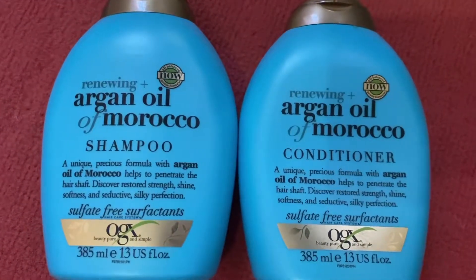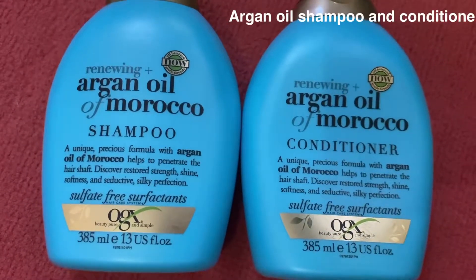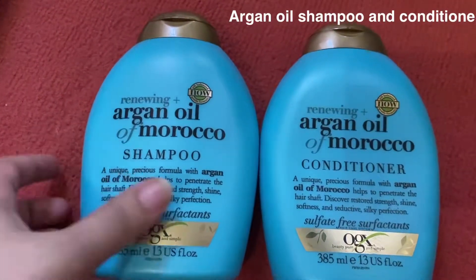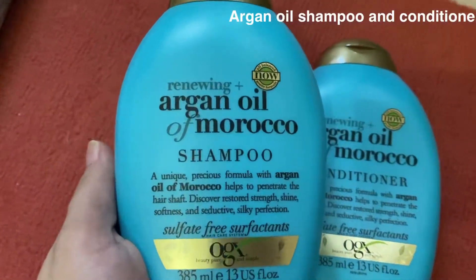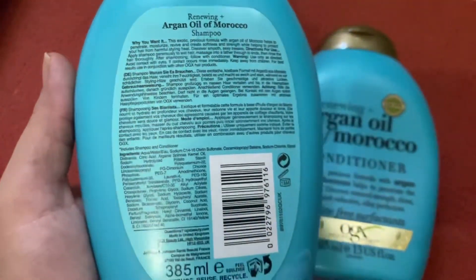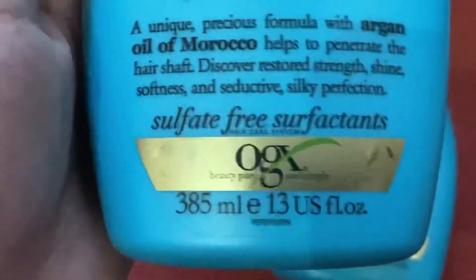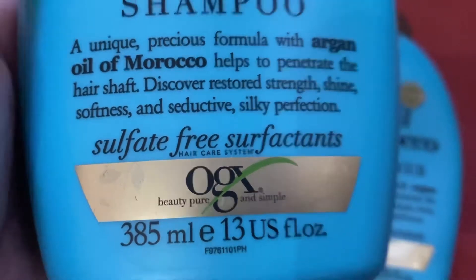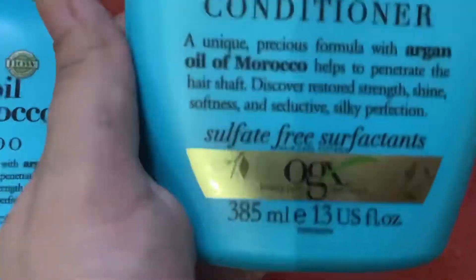Next, I have ordered argan oil shampoo and argan oil conditioner. I have heard it is a very good shampoo and conditioner. The main thing is that it is sulfate-free — both the shampoo and conditioner. Now I will use it, see the results, and share them with you.